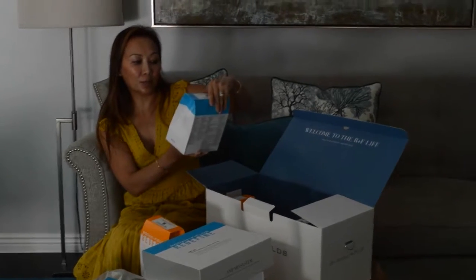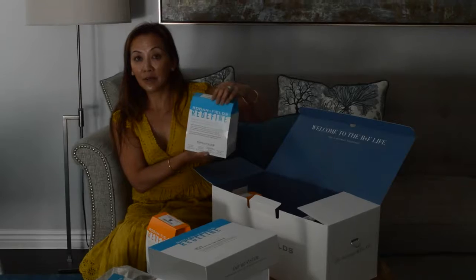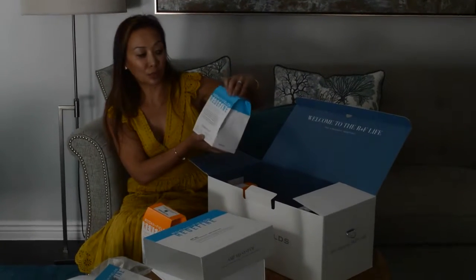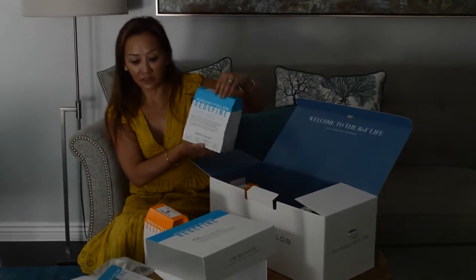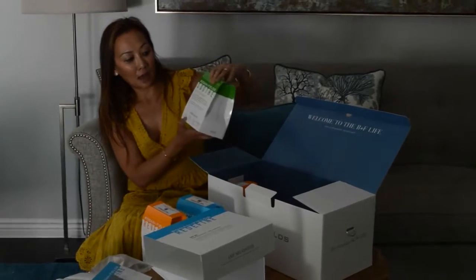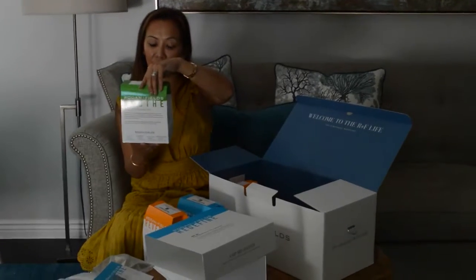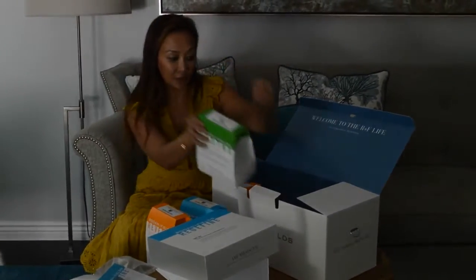This one will help with the appearance of lines, pores, and loss of firmness. I'm always complaining to my dermatologist about pores and large pores and the appearance of lines and loss of firmness. Soothe is for sensitive skin. For anybody who has sensitive skin, this is a great one. It has replenishing cream, skin treatment, cream wash, and broad-spectrum SPF 50 sunscreen.